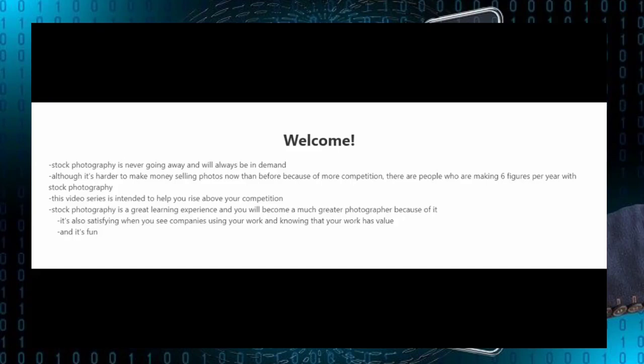Taking pictures and selling them is not only a great way to make money but it's also very fun to do. In this video series I'm going to be talking about stock photography online. This is where you upload your photos to stock photography agencies and their websites, and then you would get paid a commission or royalty whenever somebody purchases your pictures from these websites.